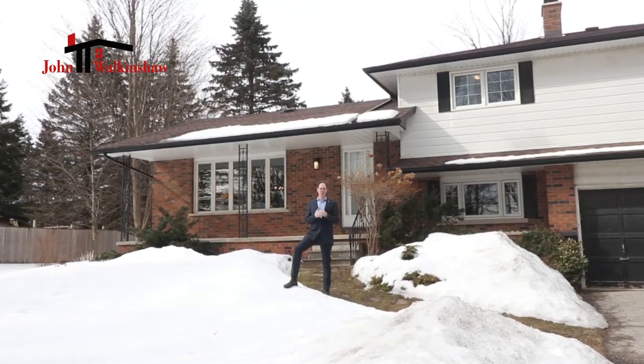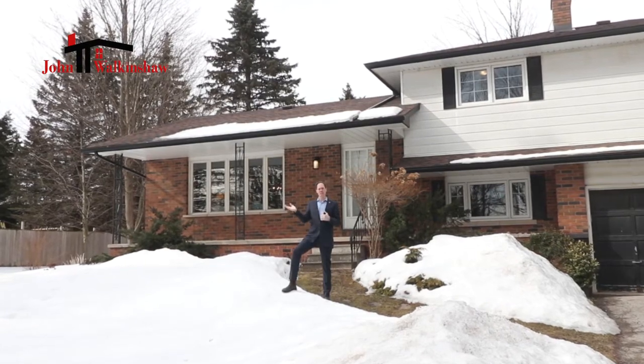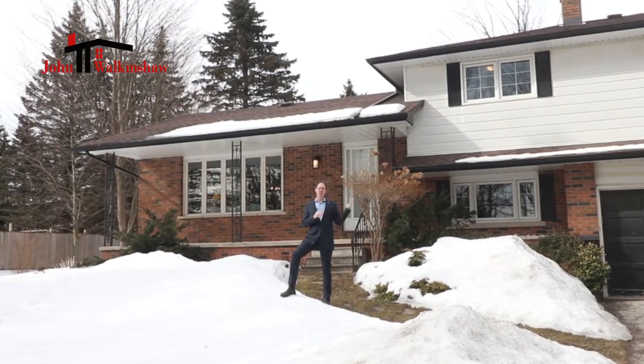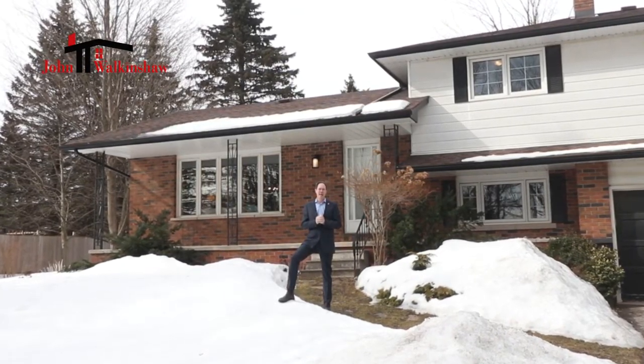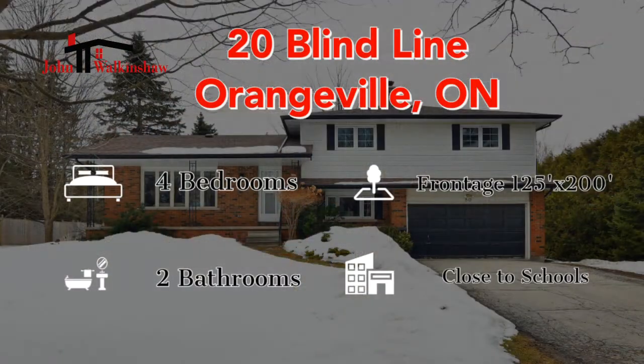Orangeville is a wonderful community that's close to the 410, which zips you down to Brampton and just about anywhere else. This home is a four-bedroom home, which are much coveted, and it's got two bathrooms and some unfinished space that could make for even more living space.